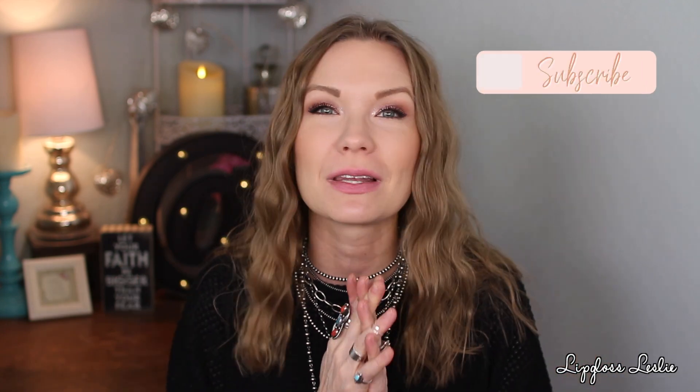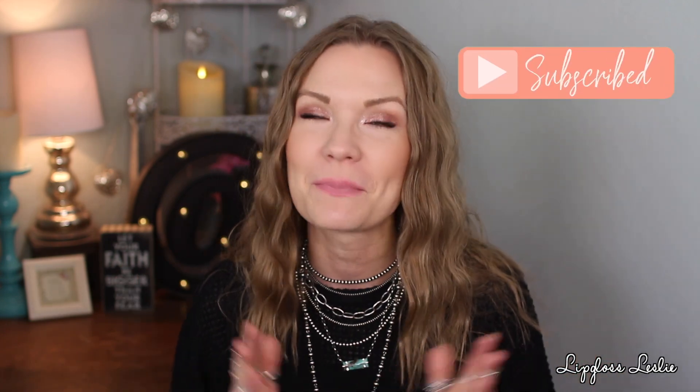If you are new here, my name is Leslie, welcome! I love to do favorites videos, new at the drugstore, get ready with me, some fashion content — just a lot of fun stuff here on my channel. If you're new, I would love it if you hit that subscribe button and stuck around for a while. So yeah, we are doing a fun lip swatch party — let's get to it!